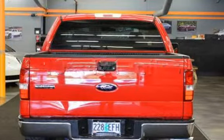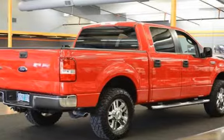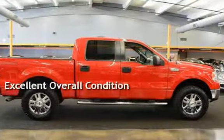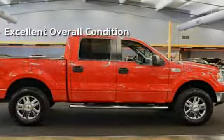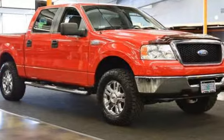This Ford has less than 105,000 miles on the odometer. This vehicle is in excellent overall condition and qualifies for the Carfax buy-back guarantee. Ask to see the free Carfax vehicle history report.